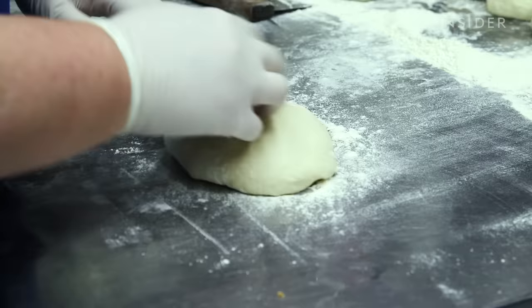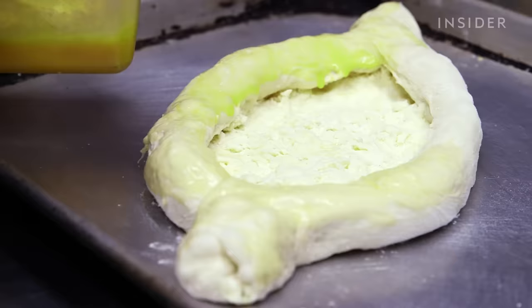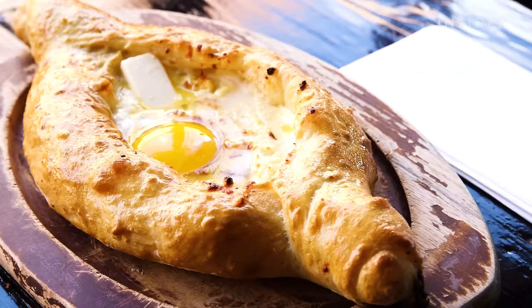Each region of Georgia has different shapes of khachapuri and uses different types of cheese. The one featured here is called ajaruli khachapuri. It's a boat-shaped bread with melted cheese, traditionally feta, in the center, and topped with a raw egg.